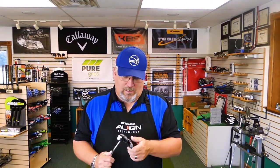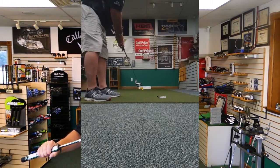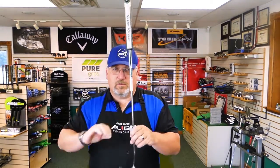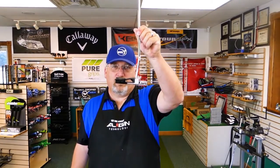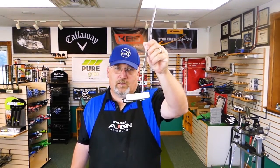Last night I did some putting — ten putts — and four or five of them came out with zero skid. I would have never thought that possible. We'll talk more about skid and launch in another video, but this is the putter review.